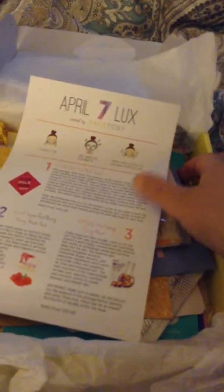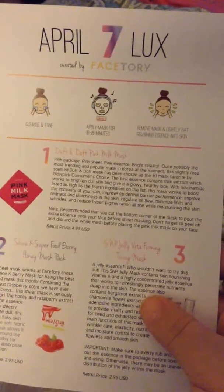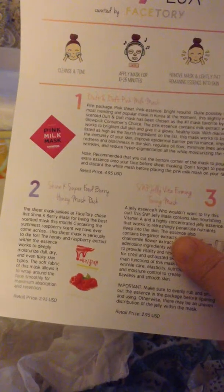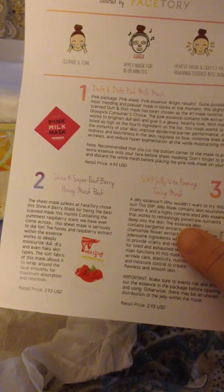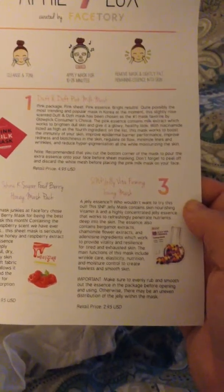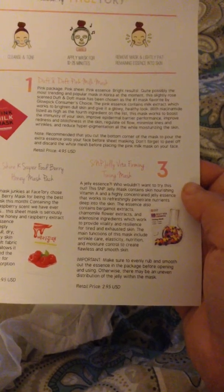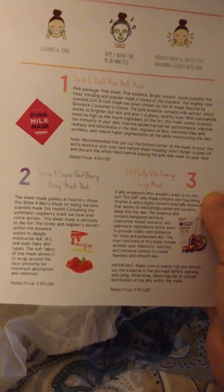So this is the cute box — this is going to be April's box. As you can see, I've already been in it, but I haven't used any of the masks yet. Well, I lied — I did use the milk mask. That one is all the rage right now in Korea and all over the world. It's the number one mask, favorite glow picks, consumer's choice. They also have a honey superfood berry honey mask pack, and a jelly bite-affirming tone mask. You have to make sure all the essence is smoothed out, otherwise you'll have uneven distribution. The first mask I already used was $4.95, and the others are $2.95 each.